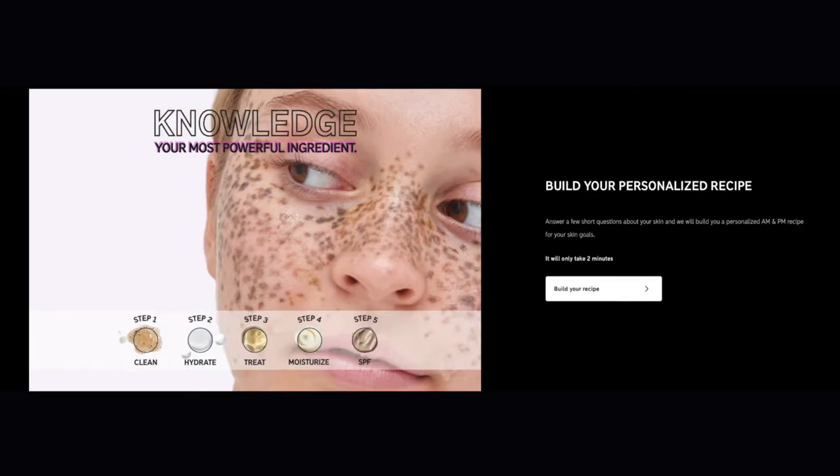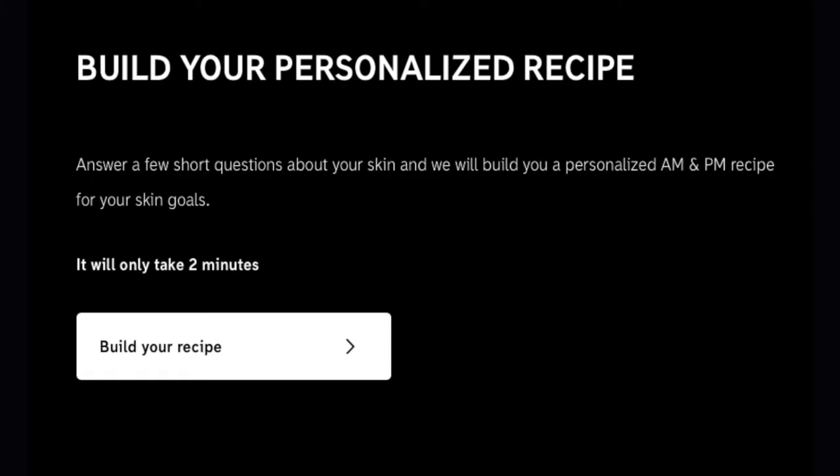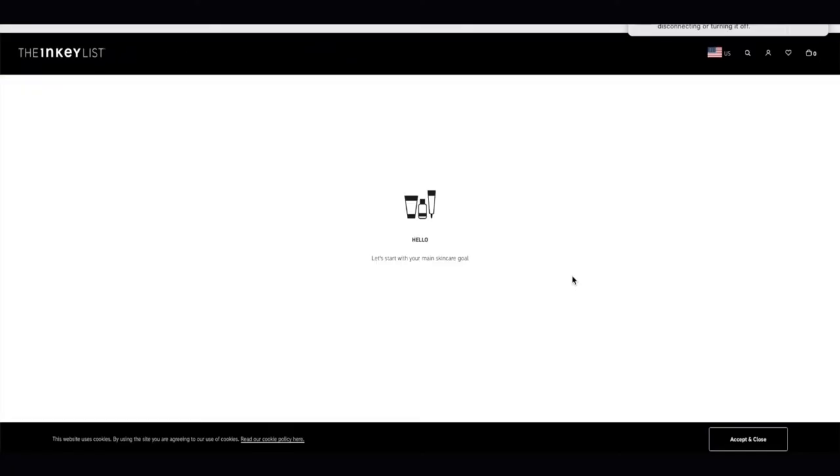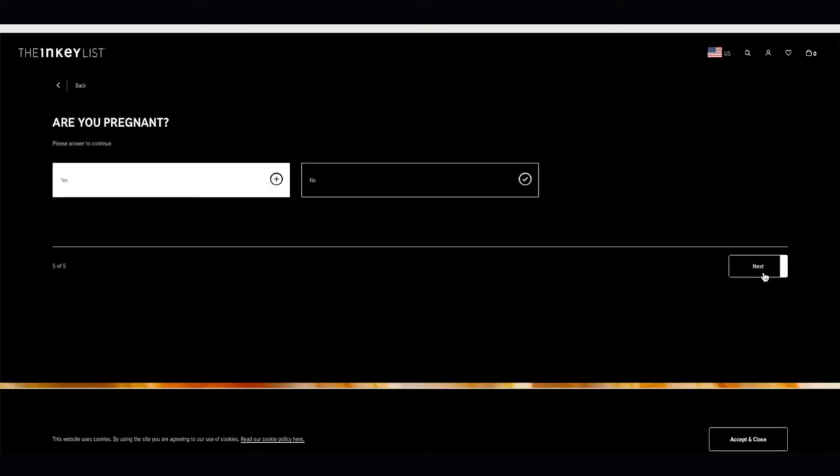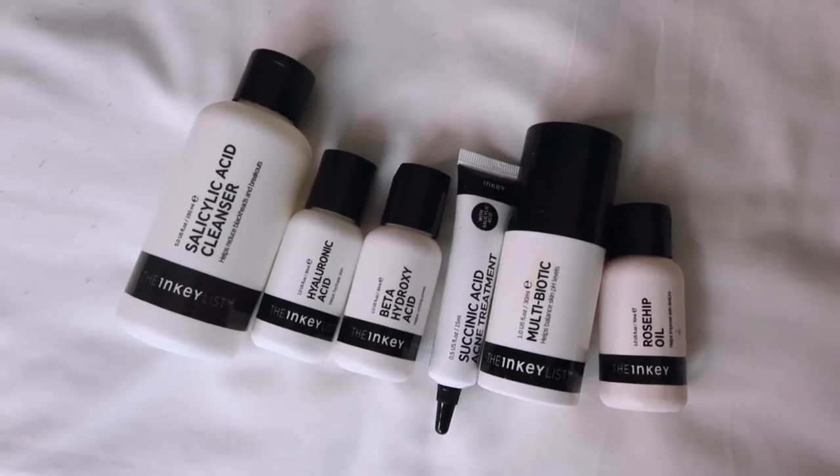The Inkey List has a recipe builder on their site and it made me curious, because if they're willing to put together a recipe for me, it makes me think that they believe they can achieve the things that you've asked for. So that is why we're going to give it a go. Basically, you just fill out this quick questionnaire — very, very easy. I made sure that mine was very acne-focused because that is my concern, and these are the products that we ended up with.